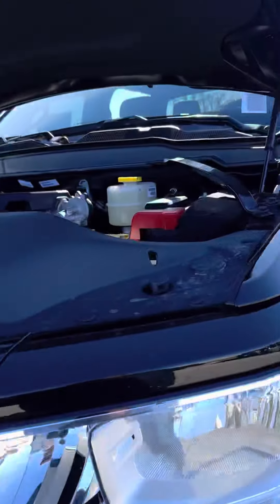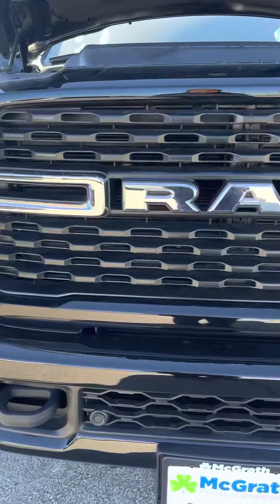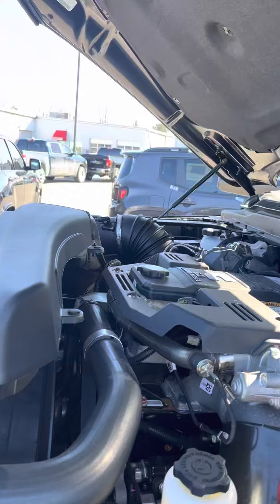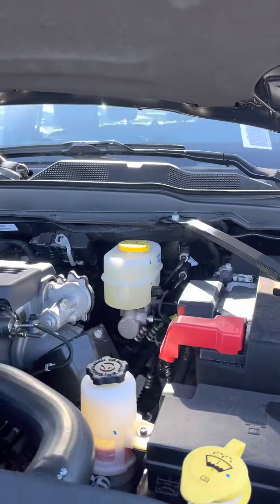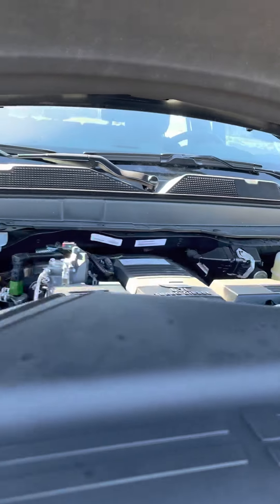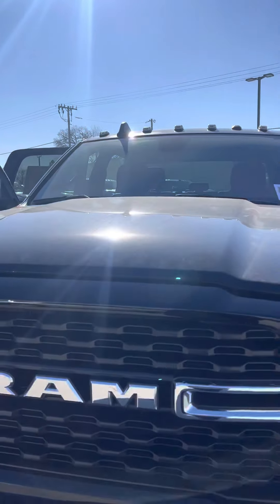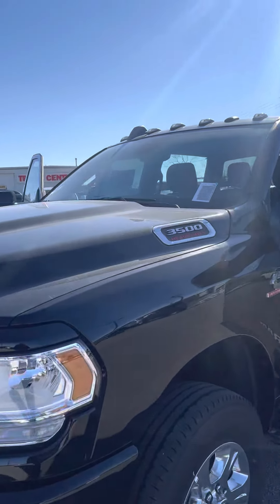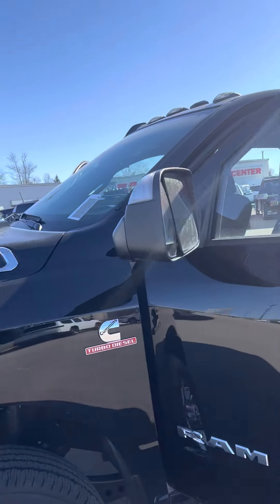It is black — everything — even the emblem on the front is black. Nice turbo diesel engine. Really nice truck. It's kind of big, I'm not going to lie. I'm not a real tall guy — I'm 5'7" — and that hood just basically is riding under my chin.